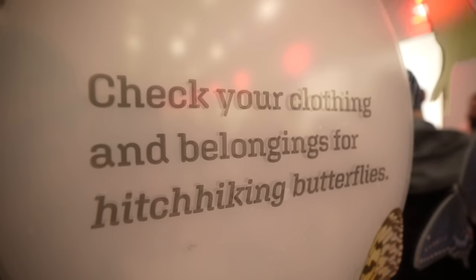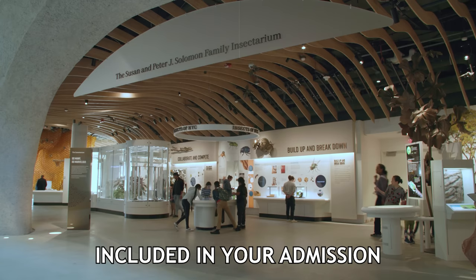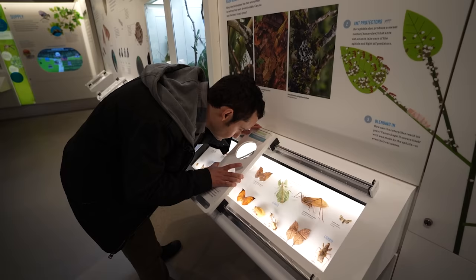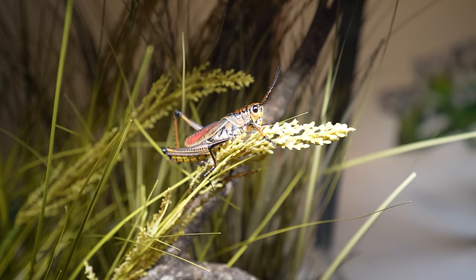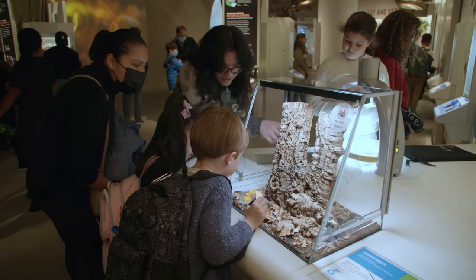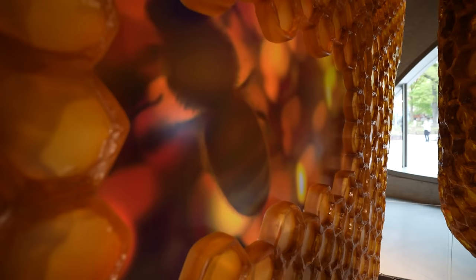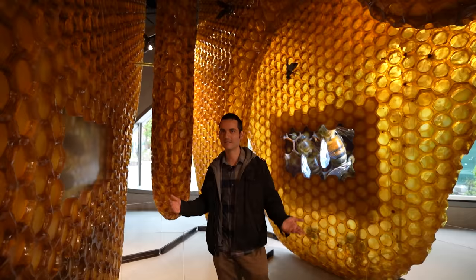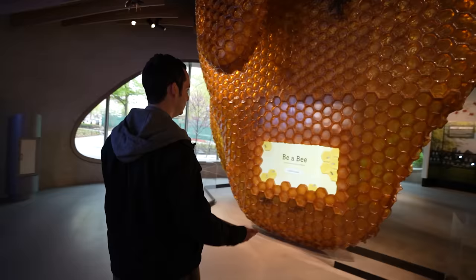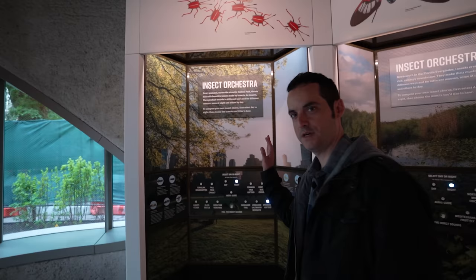Make sure you check yourself for any butterfly hitchhikers on your way out. The Susan and Peter J. Solomon Insectarium is open to the public with no extra admission. You can spot 18 species of live insects — honeypot ants, hissing cockroaches, and more. There's even a beehive experience that lets you hear what it's like to be inside a beehive.